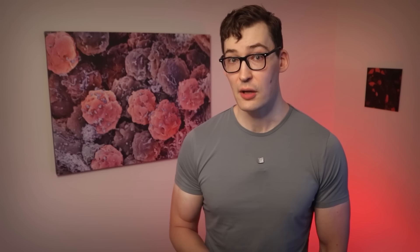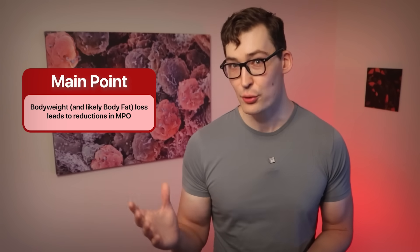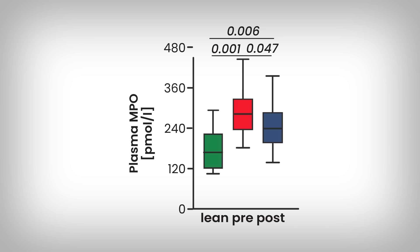The higher the box, the worse. So the takeaway is simply cut out your stomach—I'm kidding. Technically that is a true interpretation, but the greater applicability is that weight loss correlates with lower MPO levels. And if we look at the same data and notice the green box, that's lean individuals. Notice how they have even lower MPO levels—hint, hint.